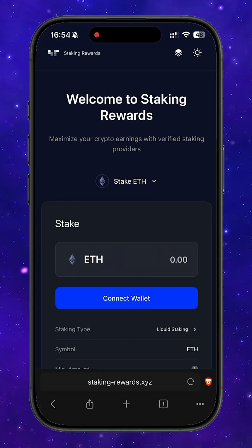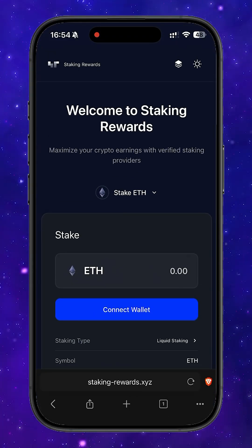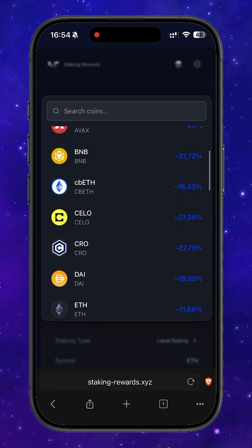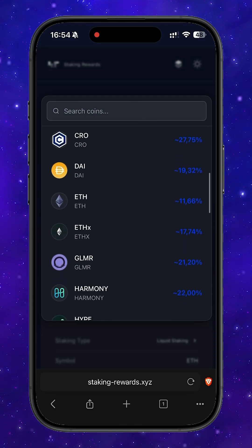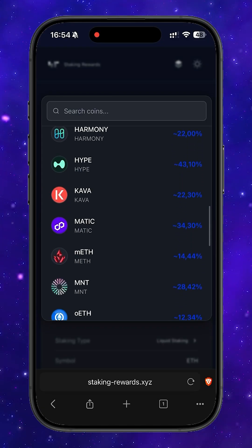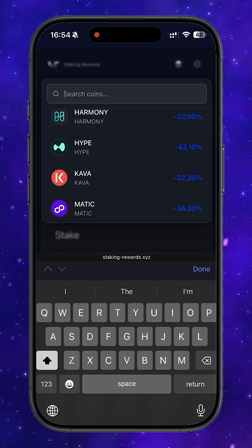And I want to highlight something important: the APR for some coins here is higher than on most centralized exchanges, which is honestly impressive. For example, staking the Hype token from Hyperliquid currently offers 43% APR, which is far above average market rates.